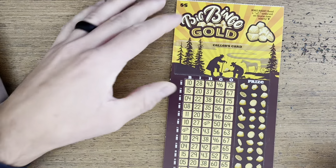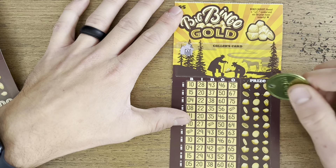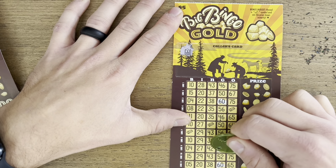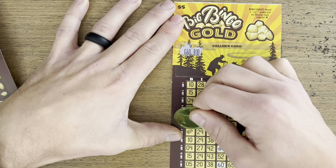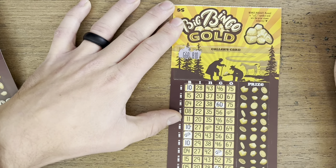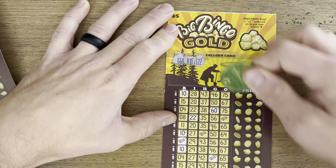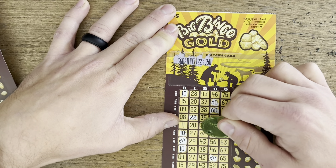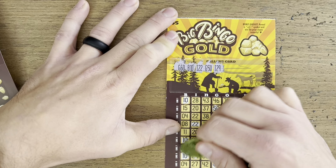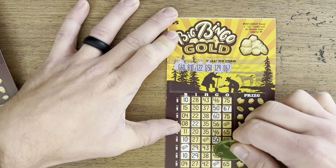Next up we have Bingo Gold, a $5 brand new scratcher, looking to get a complete line. If it has the gold bar you win double the prize. We got a 62 — two of them. B10 — two of them. Almost missed that one: three tens! I-22, one. G-50 — two of those. I-29 — three of those. O-67 — two of those.